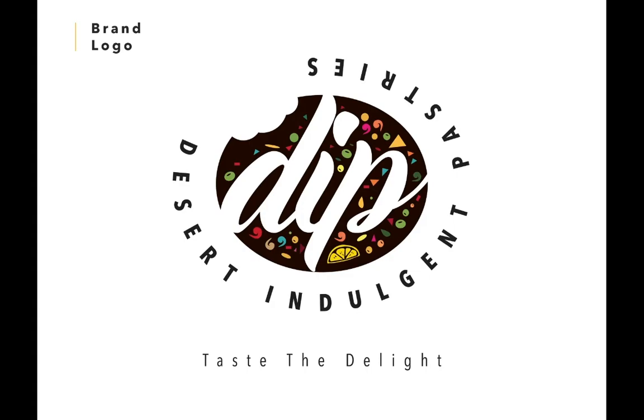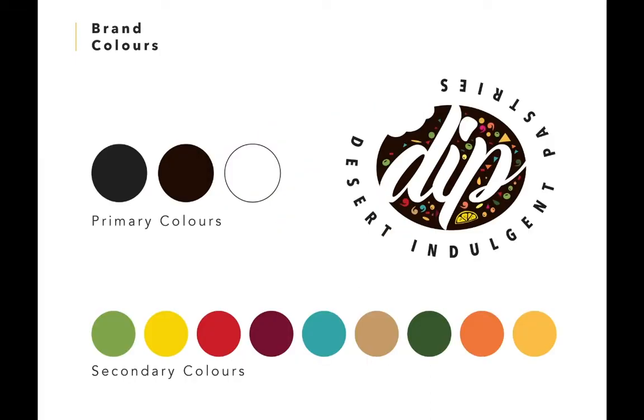We also added decorated elements around the brown area to symbolize their creative decorations as seen in the previous pictures. These are the colors of the brand. The color scheme would direct the designers how to incorporate the colors whenever they create content for their business.